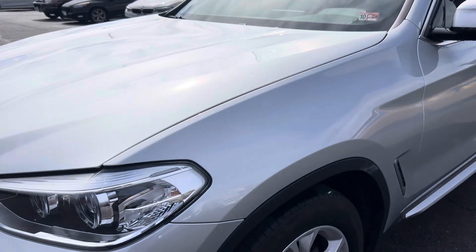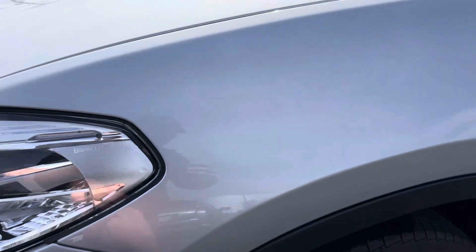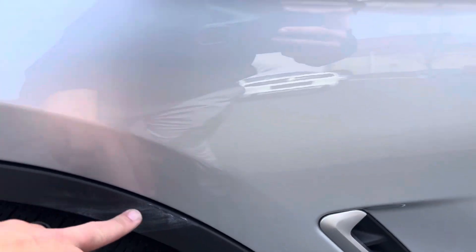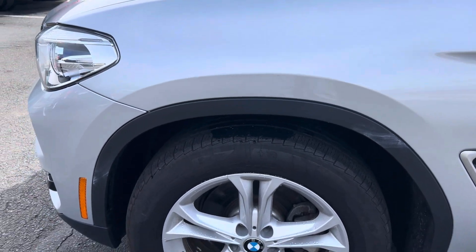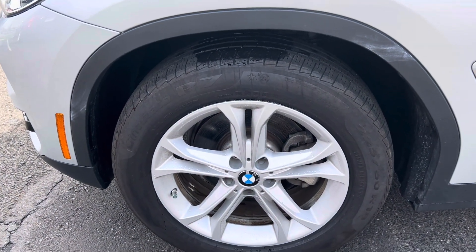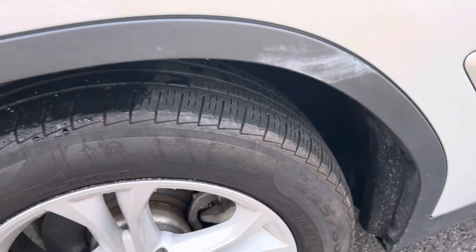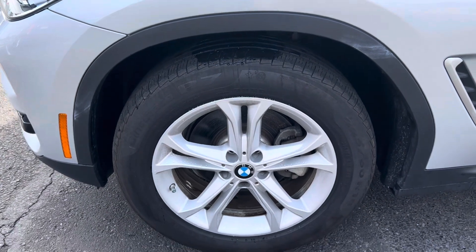Driver's side fender — as we look here, no dents or scratches. Gapping all looks clean, but this is just some wax that got onto the plastic paneling. Driver's side front wheel, excellent condition. No evidence of curb rash. Tire depth seems to be about 4 to 5 thirty-seconds of an inch.